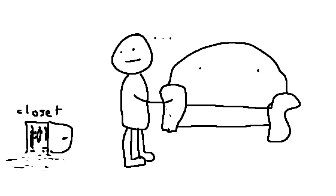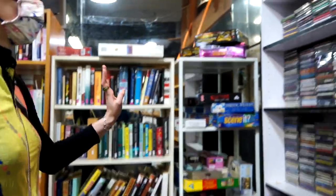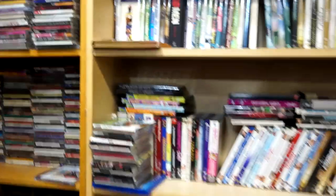I remember looking around thinking, wow, the stuff we're giving — there's nothing wrong with it. It's just that we all have small closets and we're getting new stuff, so we need to get rid of our old stuff. We also have a book section, a board game section, and all the CDs and DVDs are just here.